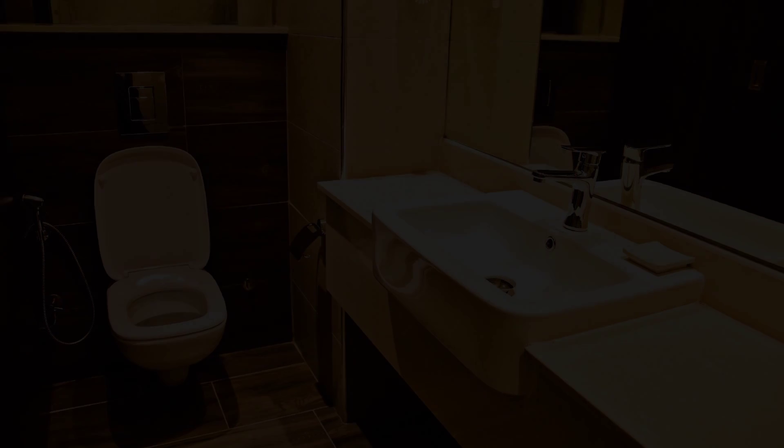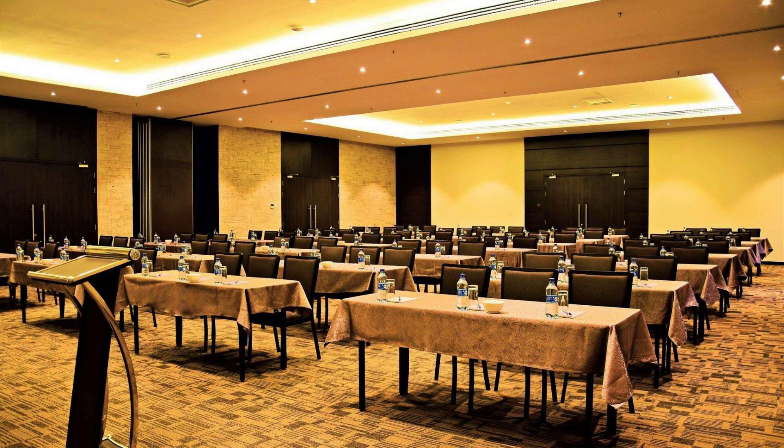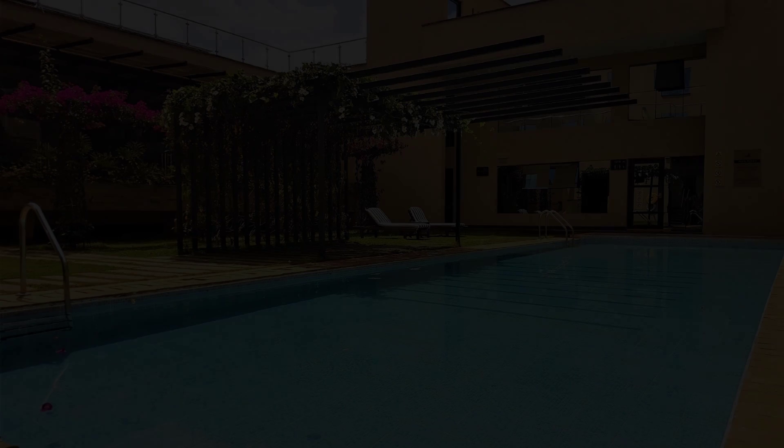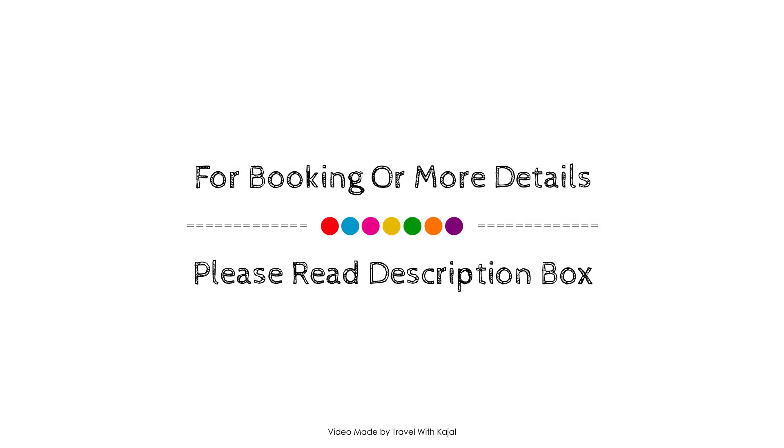Check-in time in this hotel is 12 pm. If you have checked out from this hotel, you can share your experiences via comments.